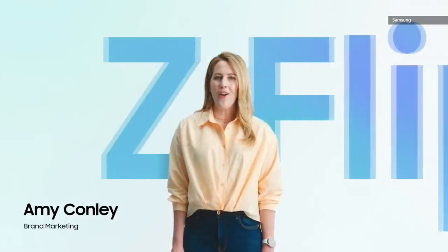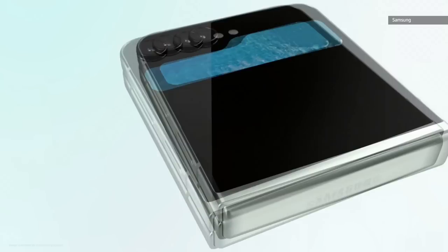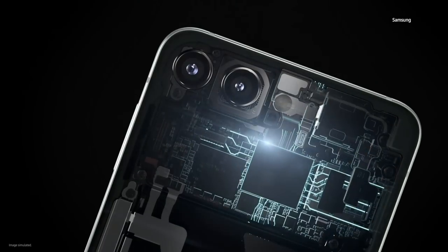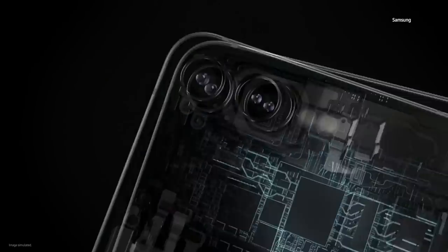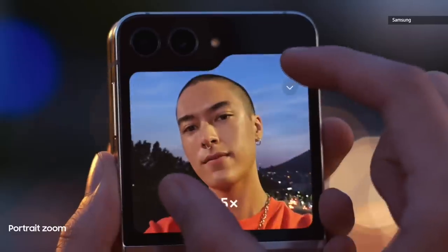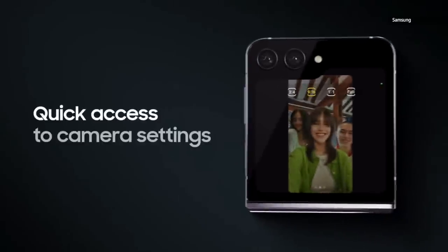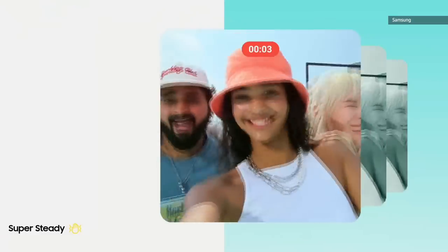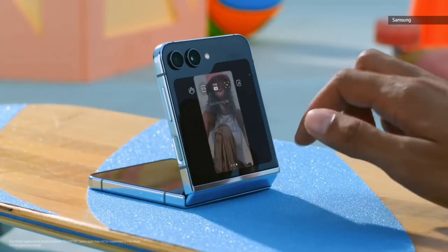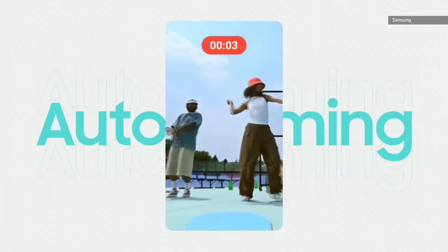The Galaxy Z Flip 5's all-new design introduces entirely new ways to express yourself. It comes with the largest cover screen on a Galaxy Z Flip yet. Combined with an enhanced powerful processor and Nightography, Galaxy Z Flip 5 completely changes how we capture our memories. Zoom in or out to snap the perfect portrait, or select different aspect ratios and settings. With Z Flip 5, I can just set my phone down and the camera will automatically shift from wide to an ultra-wide angle.